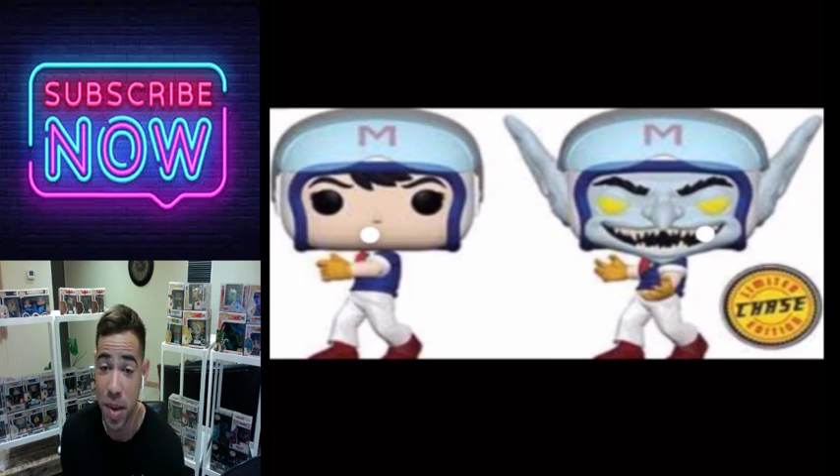Here's a Speed Racer chase. This one's probably one of the more unique ones because they changed a whole lot — from the ears to the teeth, everything just looks menacing on this one. This one's a good one and it deserves to be a chase. There are some on this list that don't deserve to be chases, but this one does.